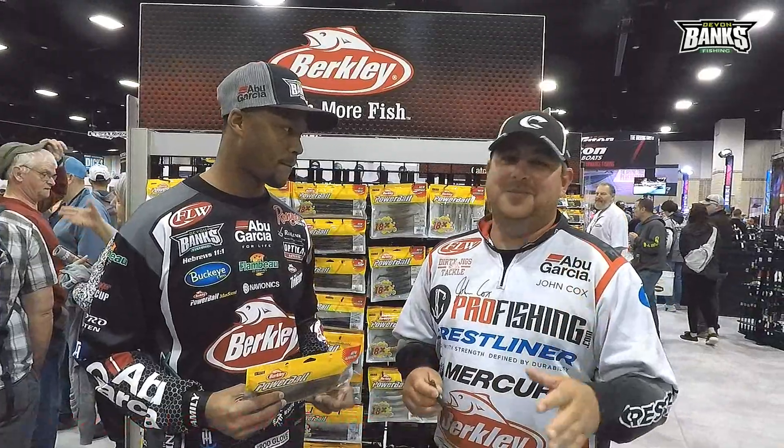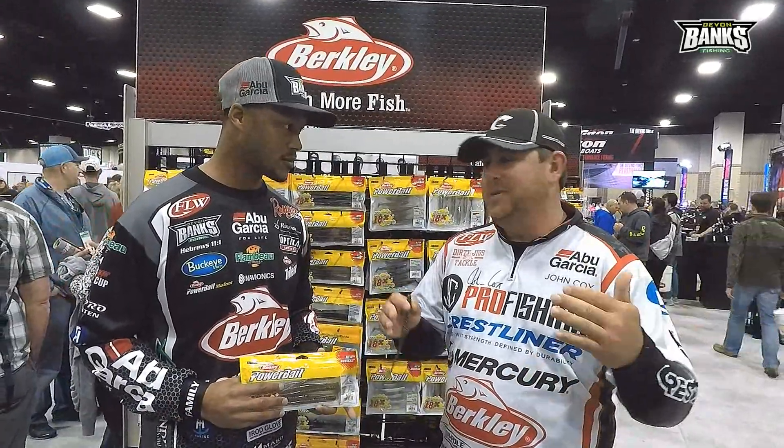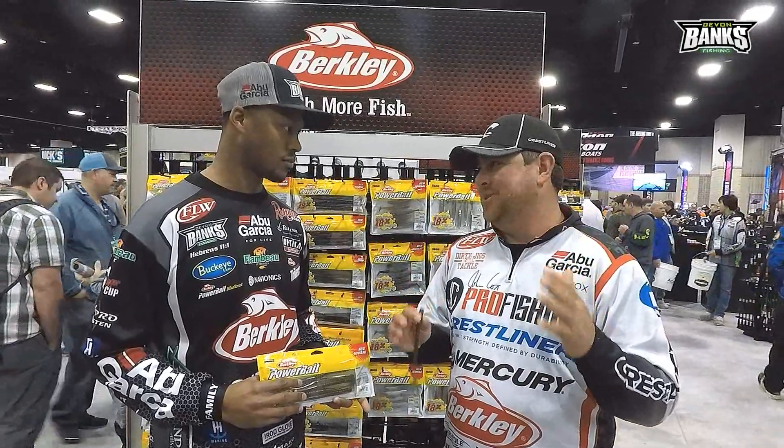Day one of the FLW Tour, it was setting up awesome. We had warm weather coming on, a lot of fish were coming in shallow, and the water was clean and warm. It was just setting up perfect to get the big ones.